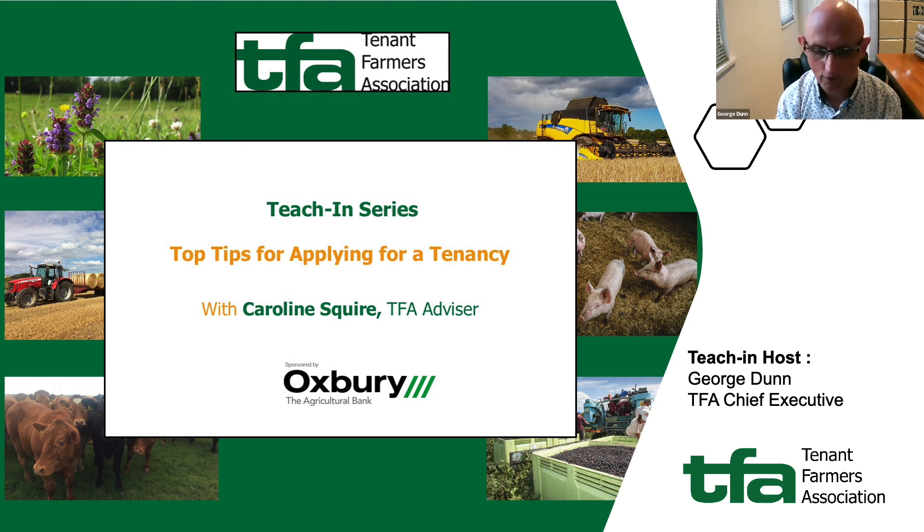Today we're going to be covering it briefly. We're really grateful to Oxbury Bank, who are sponsoring this series of teachings and our webinar programme for 2023. Oxbury was formed in 2021 by a group of bankers, farmers and technologists, and they are the UK's only bank 100% dedicated to serving farmers, food production and the rural economy.